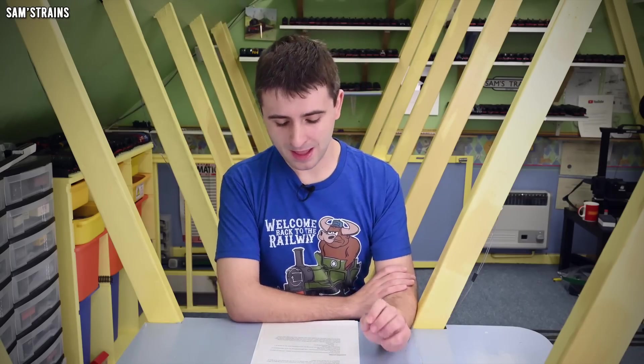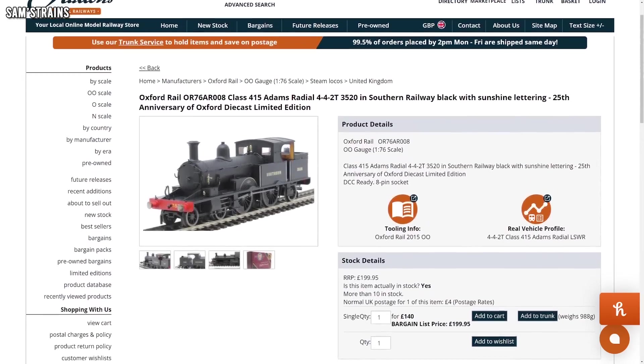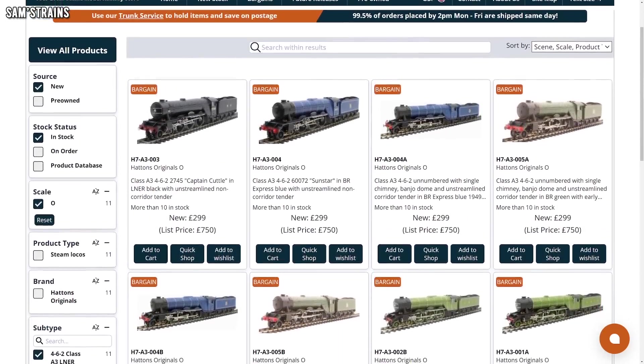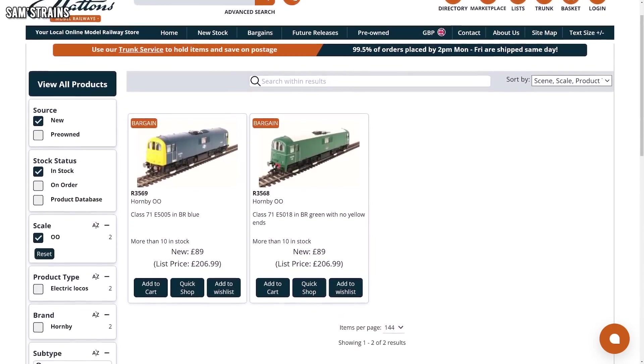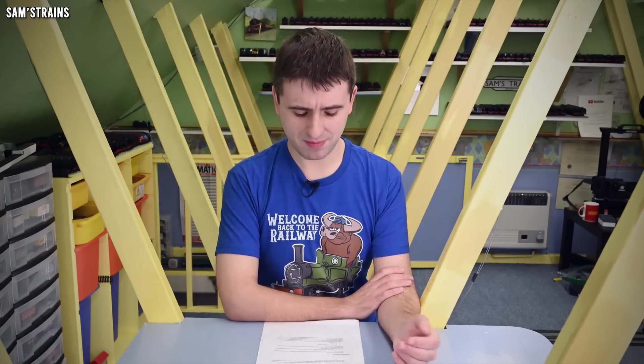Hattons are also having a major Christmas sale, which is well worth a mention. This includes the Hornby Lord Nelson down to £150, the Oxford Adam Radial tank down to £140, and some ludicrous reductions on the Hattons O gauge Pacifics — which used to cost £750 and are now down to £299 on the A3 for instance. You've also got Hornby Class 71s down to £89 and lots of O gauge diesel reductions. With skyrocketing prices in model railways recently, sales like this play a huge part in being able to afford the hobby, so if you know of any similar sales please comment below.